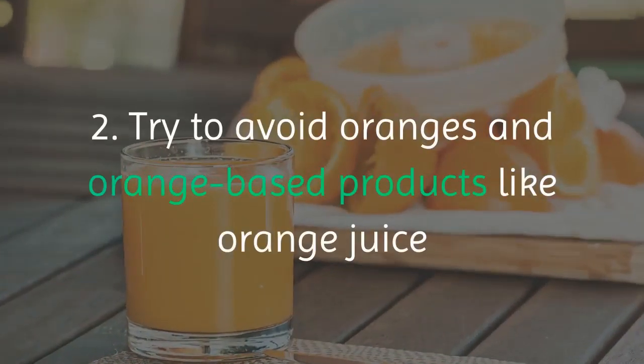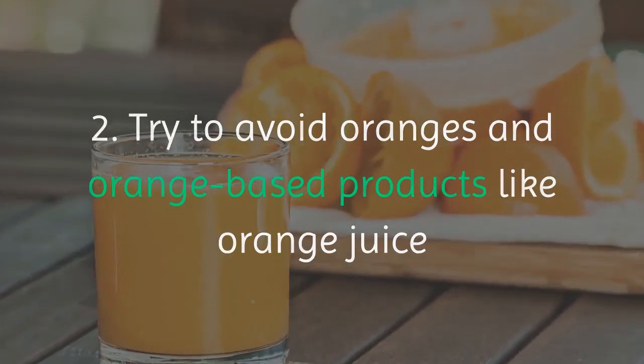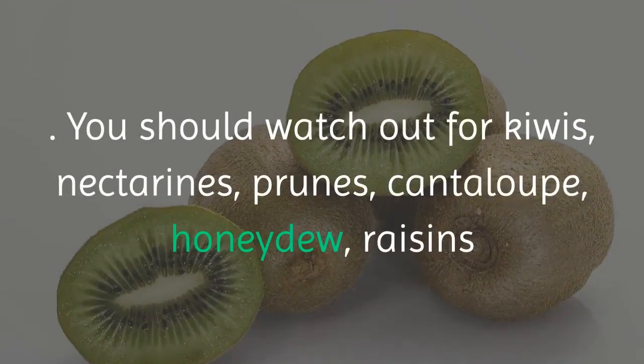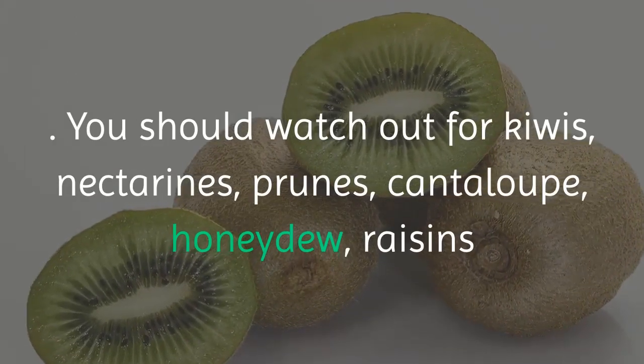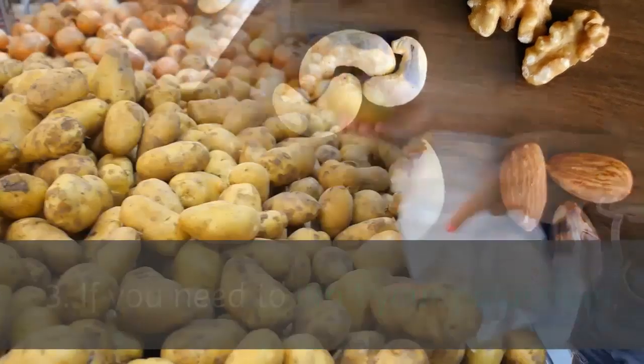Try to avoid oranges and orange-based products like orange juice. You should watch out for kiwis, nectarines, prunes, cantaloupe, honeydew, raisins, and dry fruit in general.